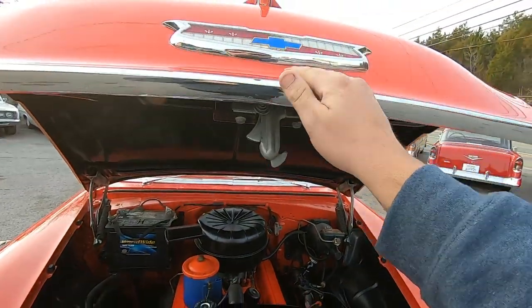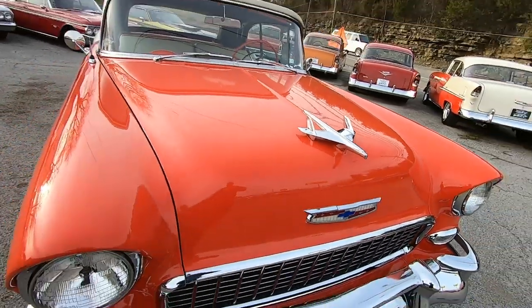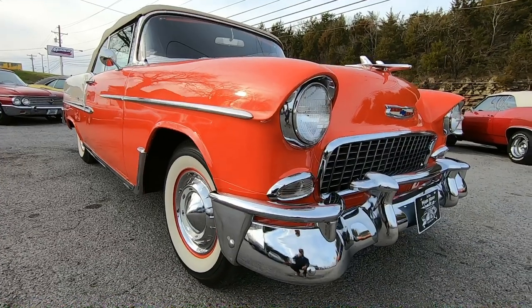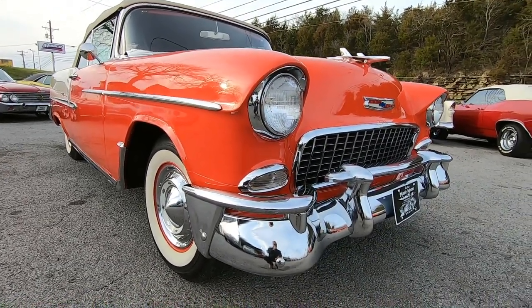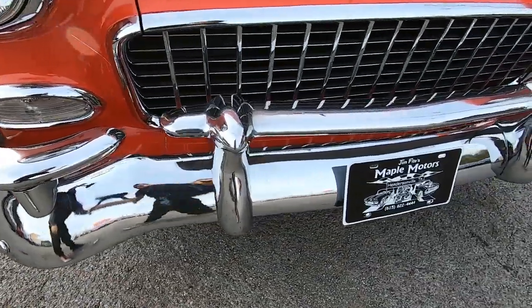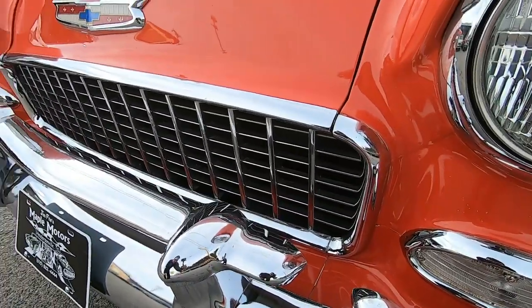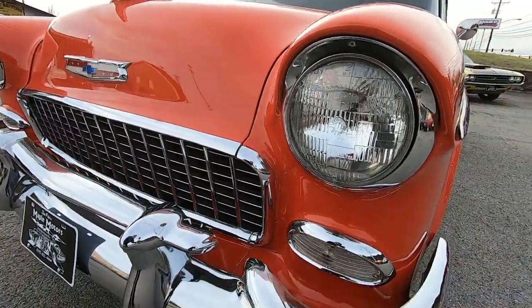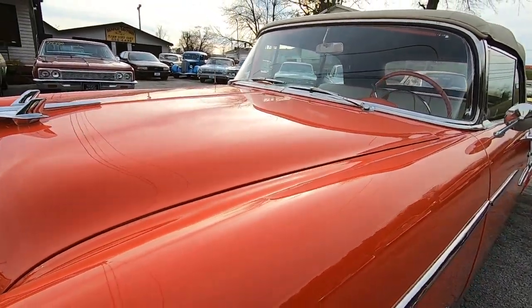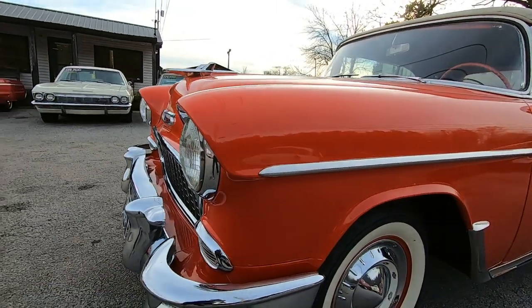All right, I'm going to shut the hood and we're going to get started. Looking over the front end, everything looks nice and clean. The grille's in great shape, headlight bezels look good. Paint looks awesome on this car and all the trim is nice and clean.